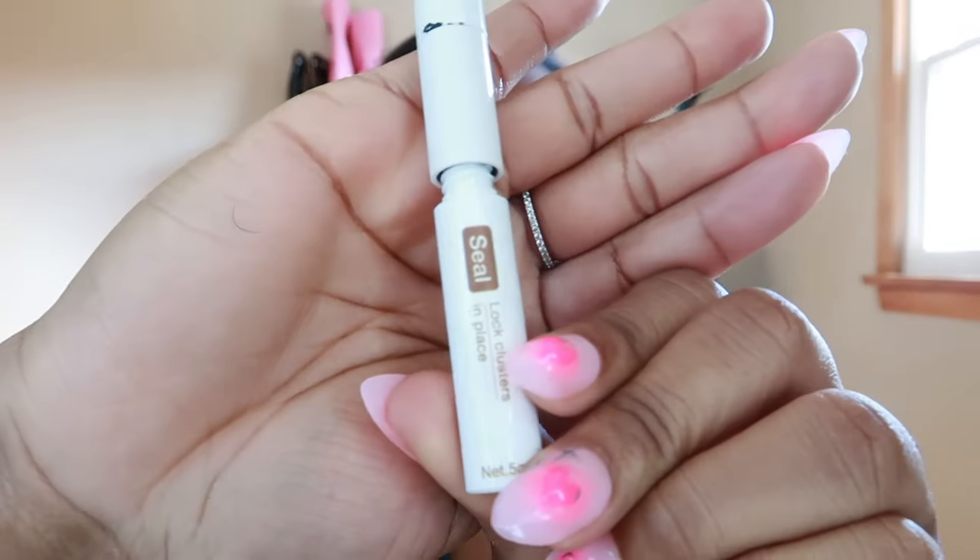Once you get your lashes all on, then you take the seal — this makes them last longer. It has like a little ball thing for you to just roll it across.